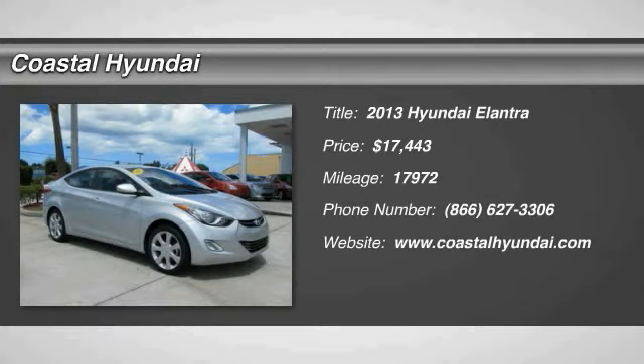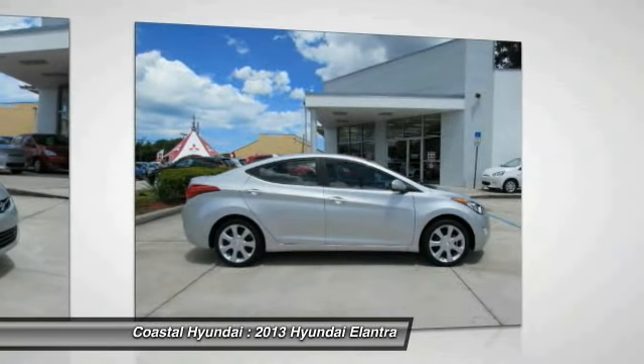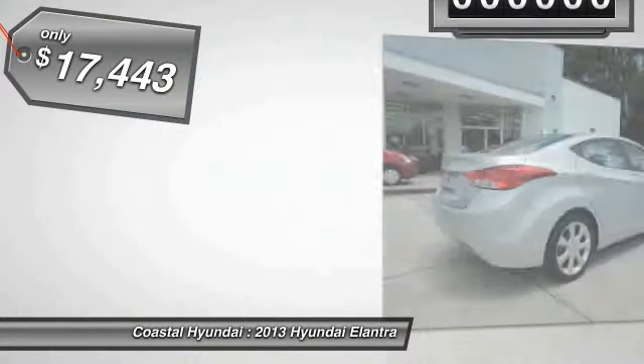2013 Elantra. The Elantra boasts the most interior room in its class and gets an exceptional 35 miles per gallon. With its luxurious standard features, the Elantra is an easy choice and is priced below $20,000.